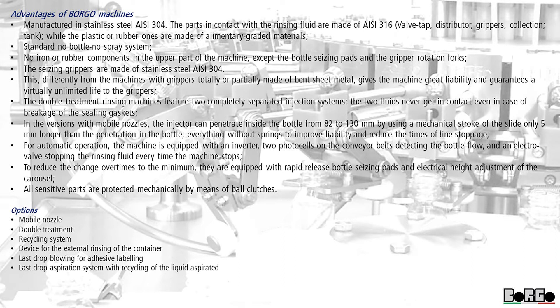For automatic operation, the machine is equipped with an inverter, two photocells on the conveyor belts detecting the bottle flow, and an electro valve stopping the rinsing fluid every time the machine stops. To reduce changeover times to the minimum, they are equipped with rapid release bottle seizing pads and electrical height adjustment of the carousel. All sensitive parts are protected mechanically by means of ball clutches.